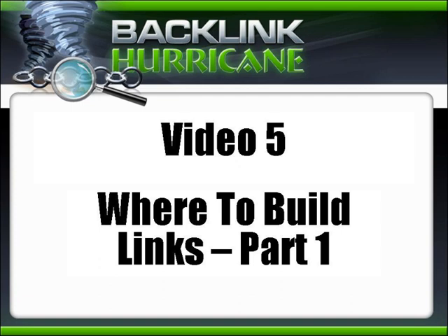Backlink Hurricane video number five: Where to build links, part one. I've split this up into two different videos because there's quite a bit of information here. Now that we know what backlinks are and what they can do for us as far as increasing the ranking of our sites, we need to know where you can build these links.